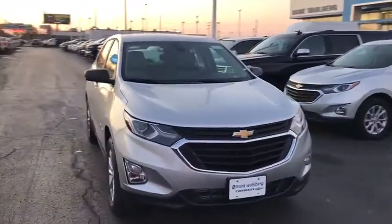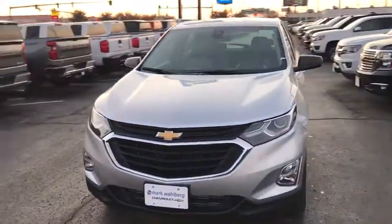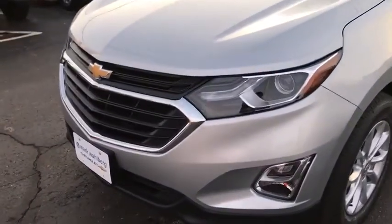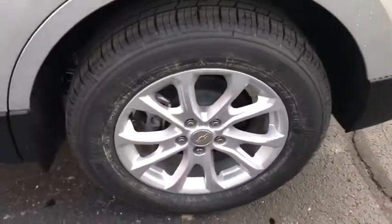We are pleased to show you the 2020 Chevrolet Equinox. Fuel efficiency, safety, and value equals the Chevy Equinox. This vehicle has less than 100 miles. Here are some of this vehicle's great options.